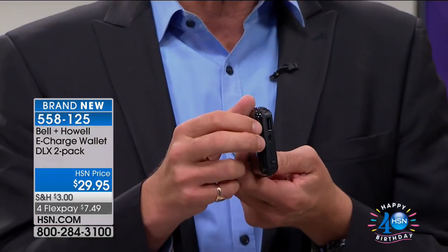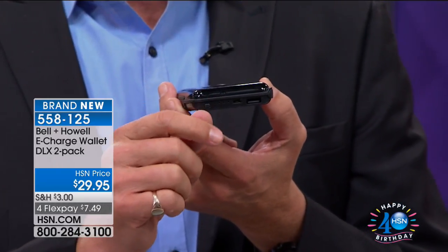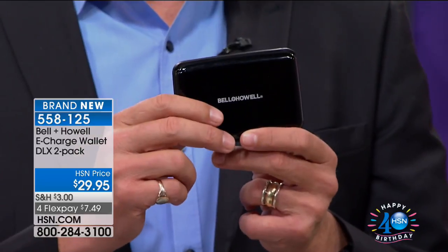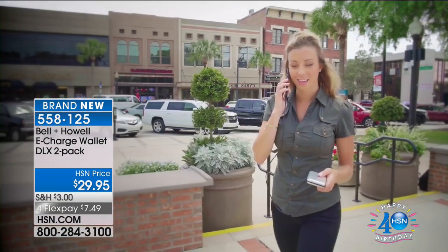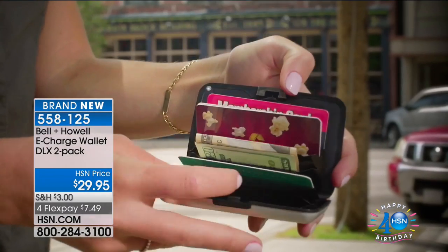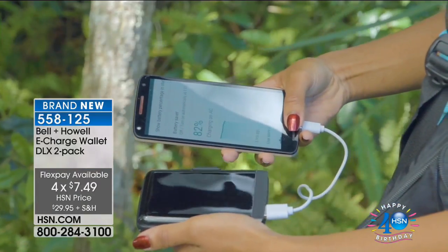This is an RFID-blocking wallet, so the bad guys can't scan your credit and debit cards if they're inside it. On top of that, it's a charging device — you can charge it up and when your phone starts running low, plug it in via USB and charge up your phone. You're getting two of these, so it's a home run gift for anyone in your circle of friends and family. You're getting two for $29.95 — during HSN's 40th birthday, that's four flex pays of $7.49.